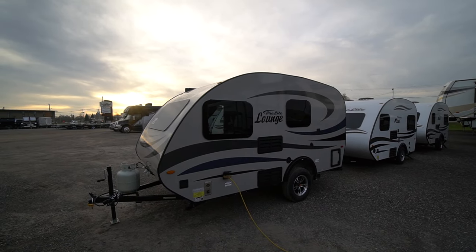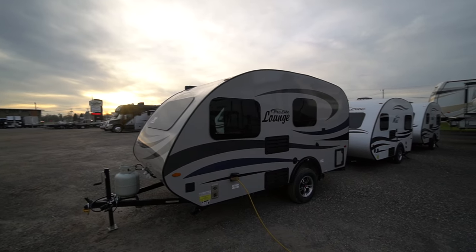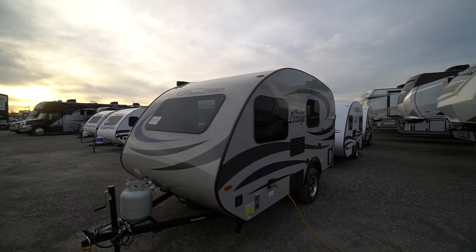The 2024 ProLites are rolling in. They're now in stock. Select models are here and more are coming.